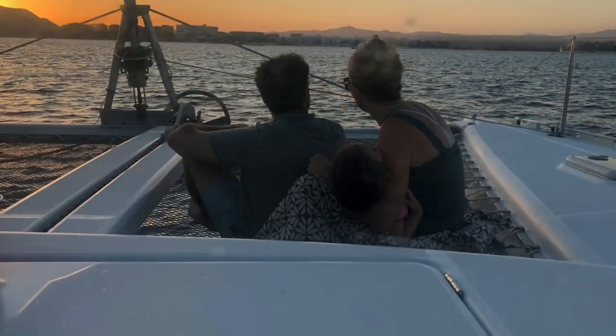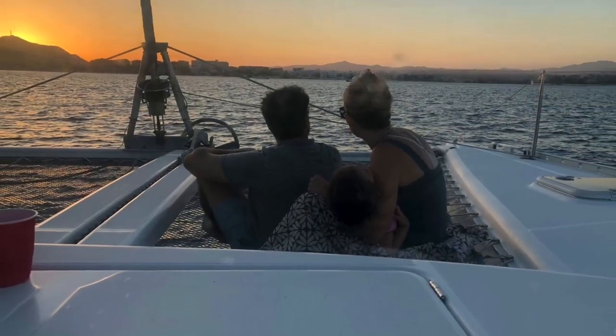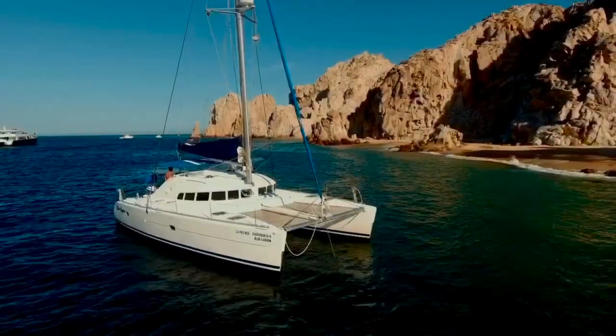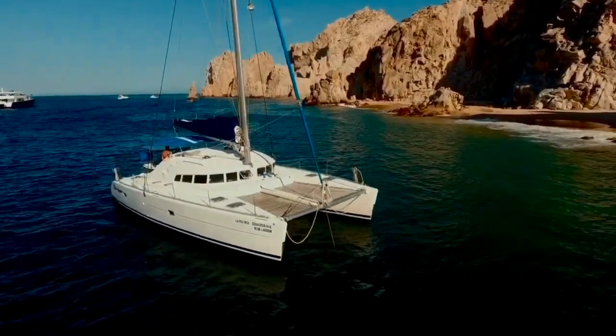One of the many nice things about Los Cabos is our great year-round weather. In the fall and winter season, you'll see whales putting on a show every day. But you can go out at any time of the year. There are many protected coves and bays for swimming and water sports.